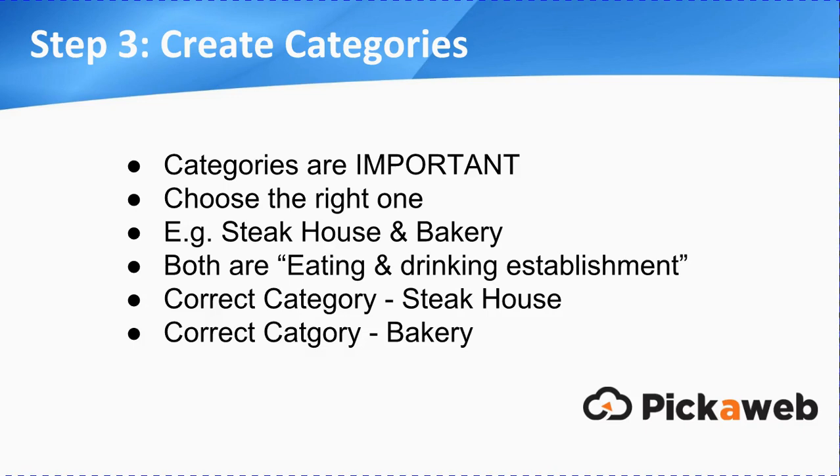Next thing is to make sure that you get listed in the correct category. Categories are very important for Google, so you must choose the right one. They can be quite broad, but they do give the opportunity to narrow right down to exactly the correct category. For example, if we take a steakhouse and a bakery, you could list them both under eating and drinking establishment, but then you can further refine that down because they'll have a subcategory for steakhouse and one for bakery. So make sure that you get very, very specific — as detailed as you can.